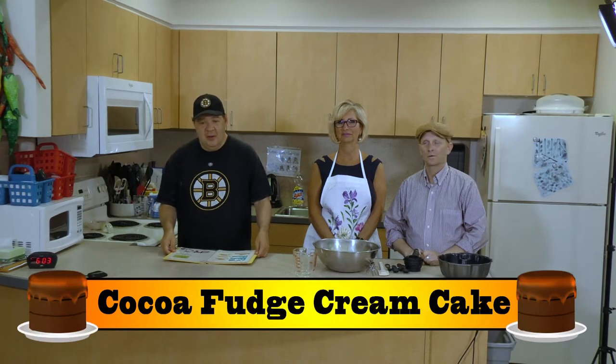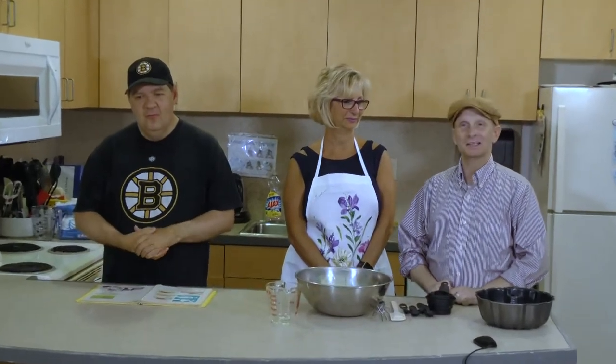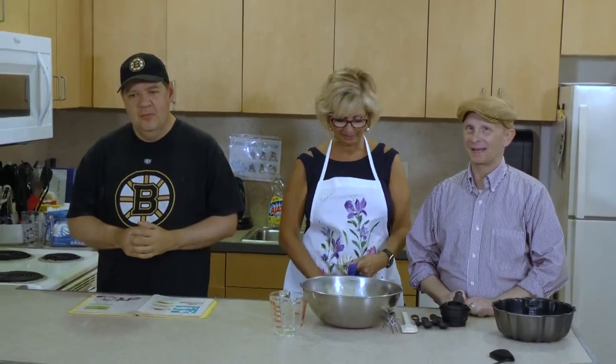Welcome to the fourth episode of Cooking with Kenny and Kyle. Today we're making a Hullo Fudge Cream Cake with Barbara Case. Barbara is joining us to be our special guest cook, and she has a special present she wants to give Kenny and I.